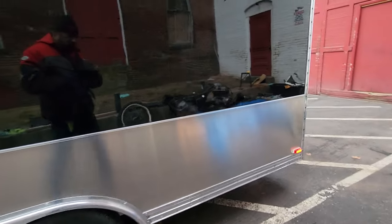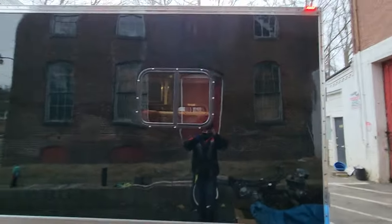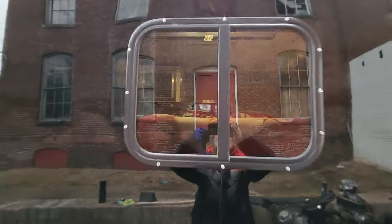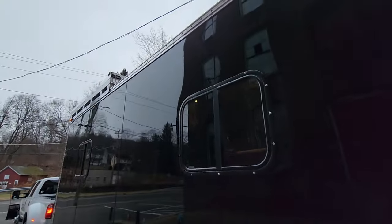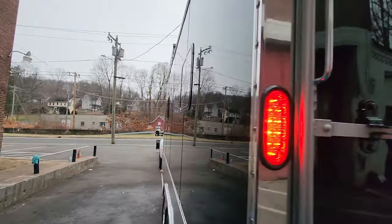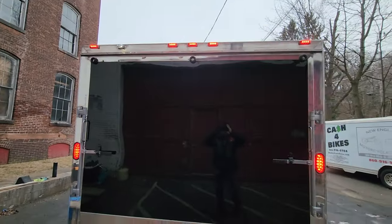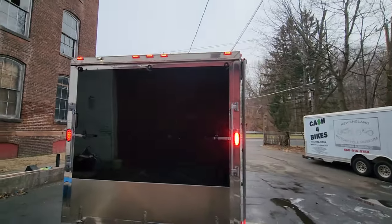500 hours plus later, this is one stunning show trailer inside and out. It's a toy hauler with a queen size bed with a red, white, and blue American flag bedspread. Super comfy — all aluminum, all LED lights, every light on this trailer is brand new.